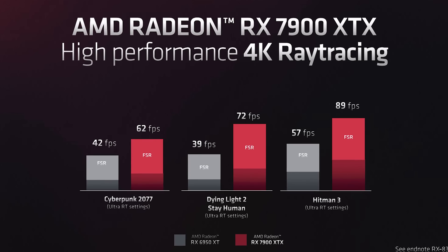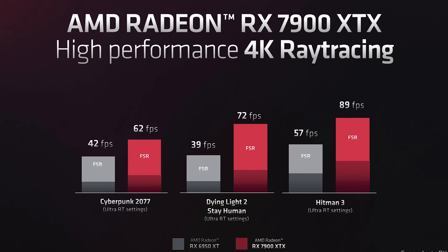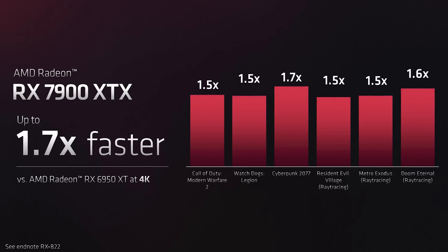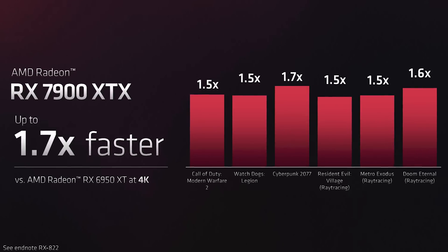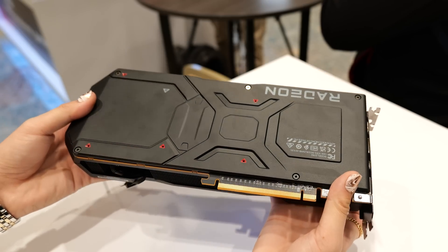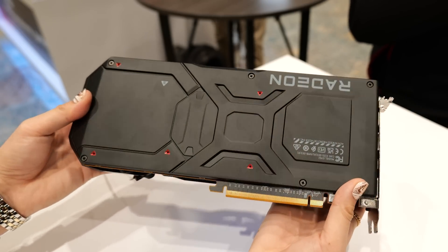As regards to performance, we didn't really get any concrete benchmarks apart from a few graphs highlighting the improvements over the last-generation 6950 XT. They mentioned the 7900 XTX is up to 1.7 times faster at 4K, but we'll have to wait until we get the cards in for a review to run all of our tests.